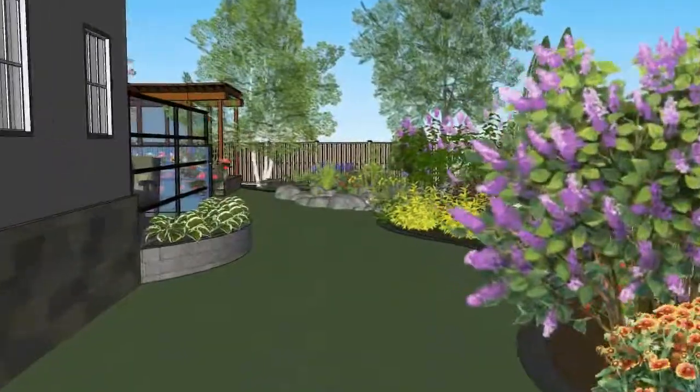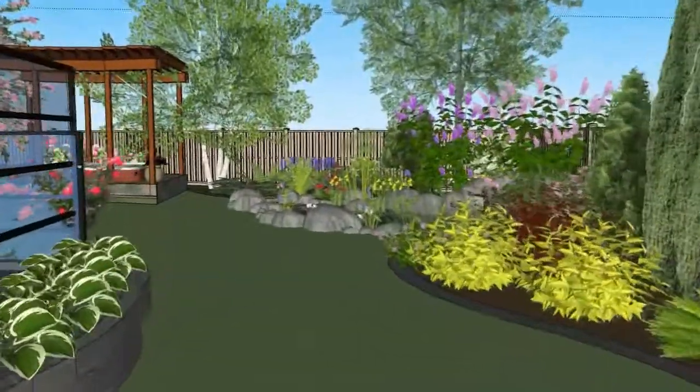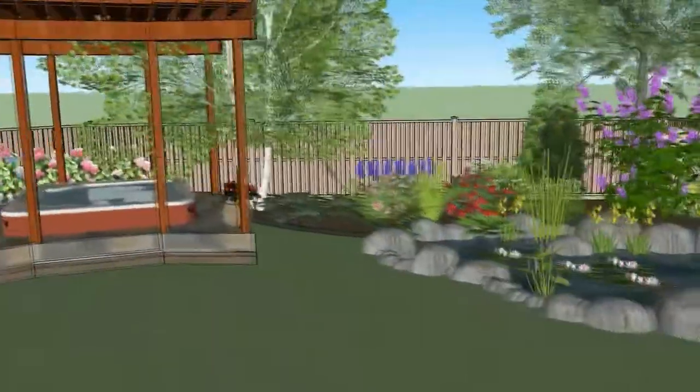With these models, we can do a virtual walkthrough before construction begins. This will give scale to the new features being added to your property.